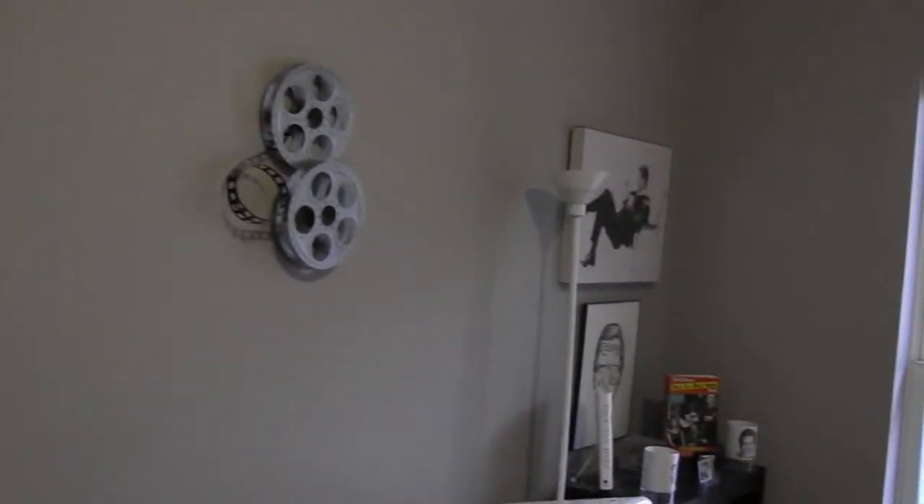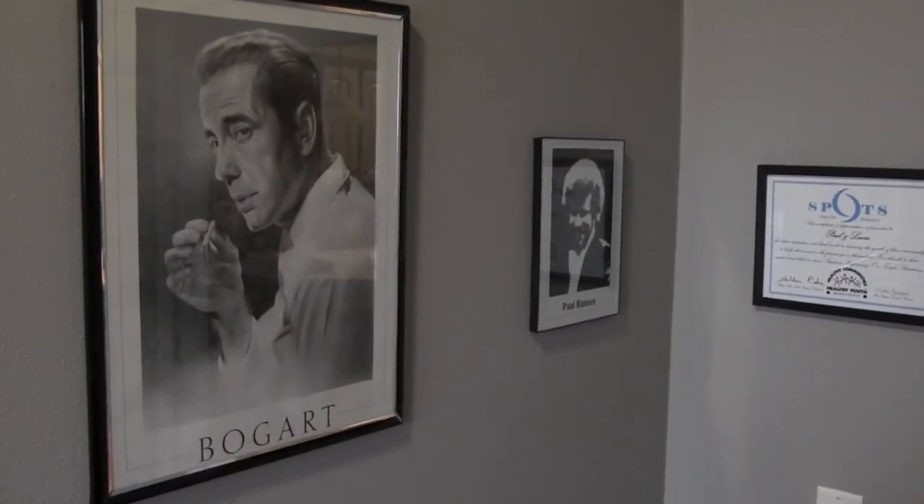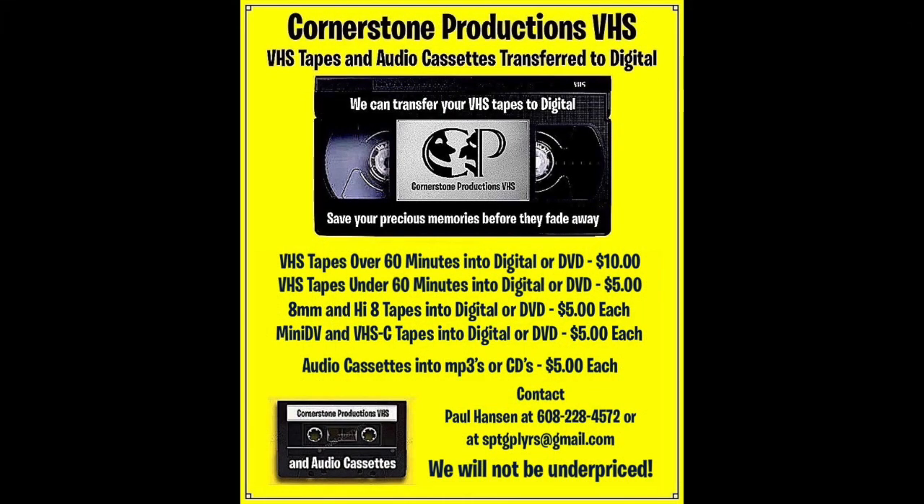Take one last pan around the office — this is where the magic happens. And that's about it, and that's a wrap.